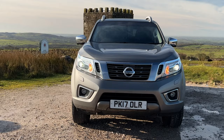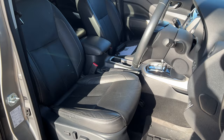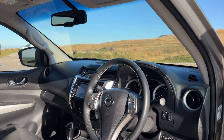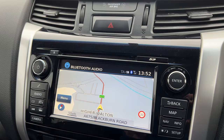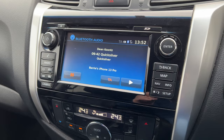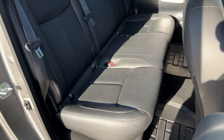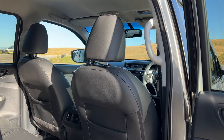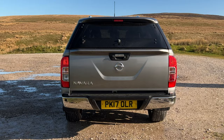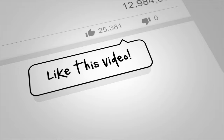It's a 2017 on a 17 plate, has done 57,254 miles at the moment, two registered owners, MOT until 2022. Fuel economy: urban 32.5 miles per gallon, extra urban 47.9 miles per gallon, and combined 41 miles per gallon. It has a 0-60 time of 10.8 seconds, a top speed of 112 miles an hour, out of a four-cylinder 190 brake horsepower 16-valve engine.